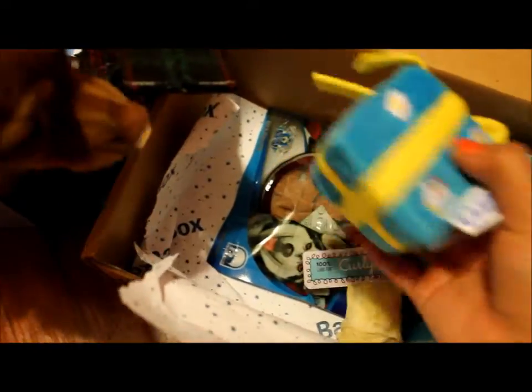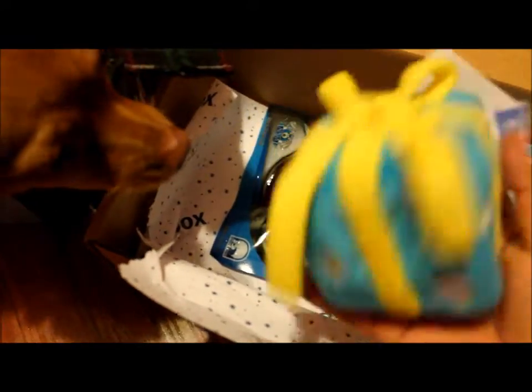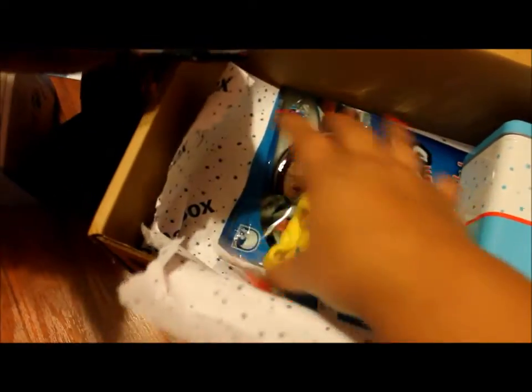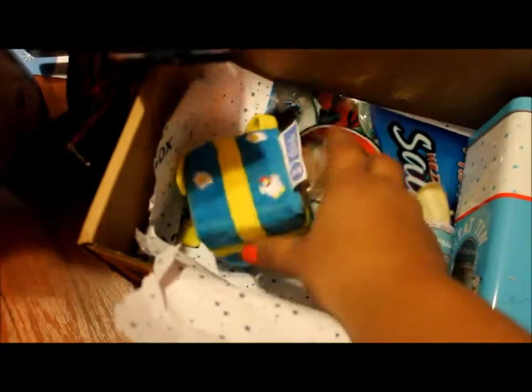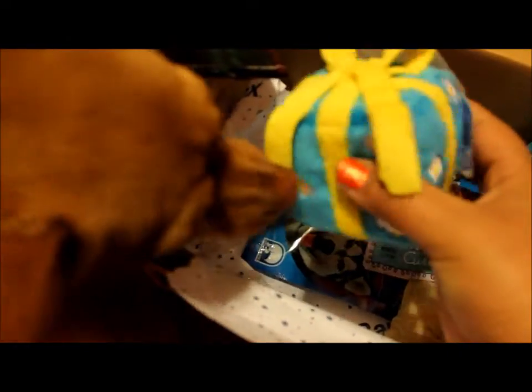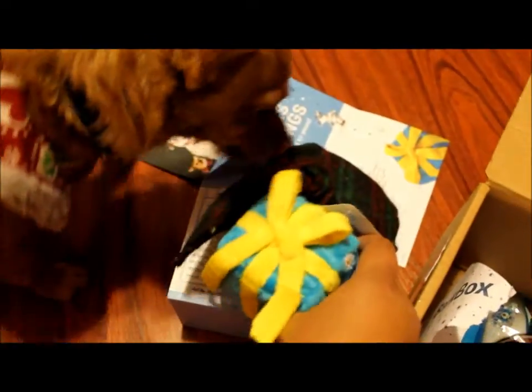Oh, this is the one that was on the card! It's heavy — this is so cool. It's an excellent gift box. This is so cute — a little present!